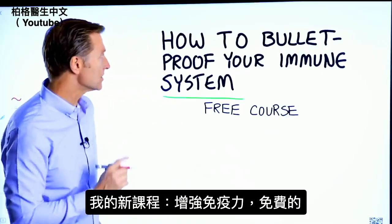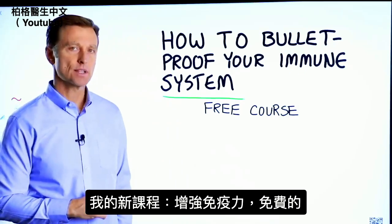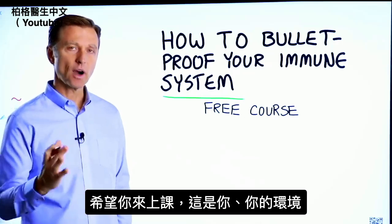Thank you so much for watching. Before you go real quick, I have a course entitled How to Bulletproof Your Immune System. It's a free course — I want you to take it.